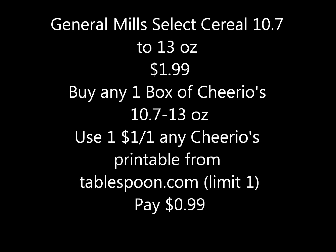Select General Mills cereals — the ten-point-seven to thirteen-ounce sizes — will be on sale for a dollar ninety-nine. If you buy Cheerios in that size range, use a dollar-off-one any Cheerios printable coupon from tablespoon.com — note it only allowed one print per device — and you'd pay just ninety-nine cents for a box of Cheerios. Most Cheerios varieties appear to be included in this deal.